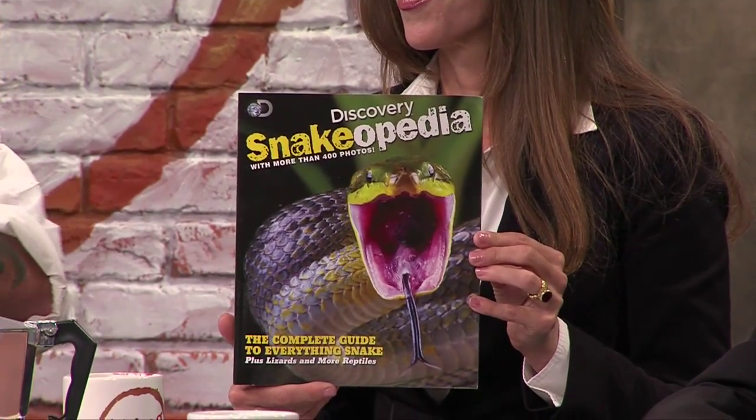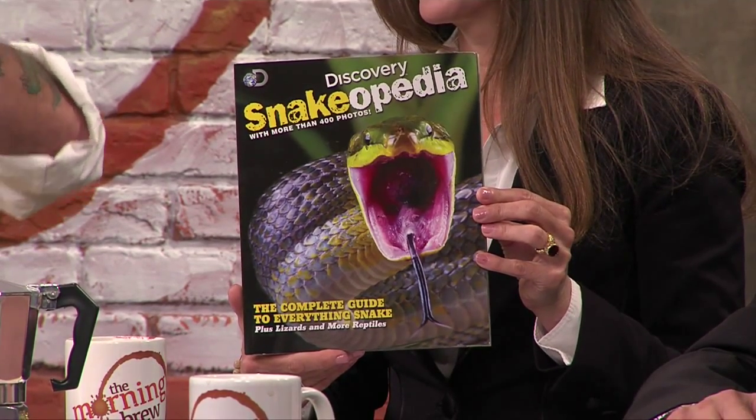We're going to be talking about a brand new book from the Discovery Channel called the Discovery Channel Awesome Snakeopedia: The Complete Guide to Everything Snakes Plus Lizards and More Reptiles. It just hit shelves. It's built for kids eight years old and up, right when they're really starting to read a lot. It encourages them to learn about these things and turns them on to not just reptiles but nature in general and how to be good stewards of the planet. The photography is just incredible — a beautifully done book.